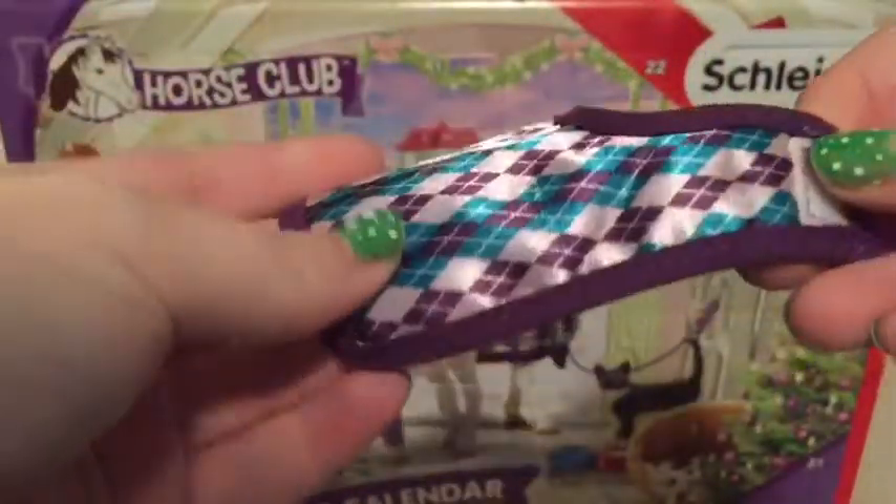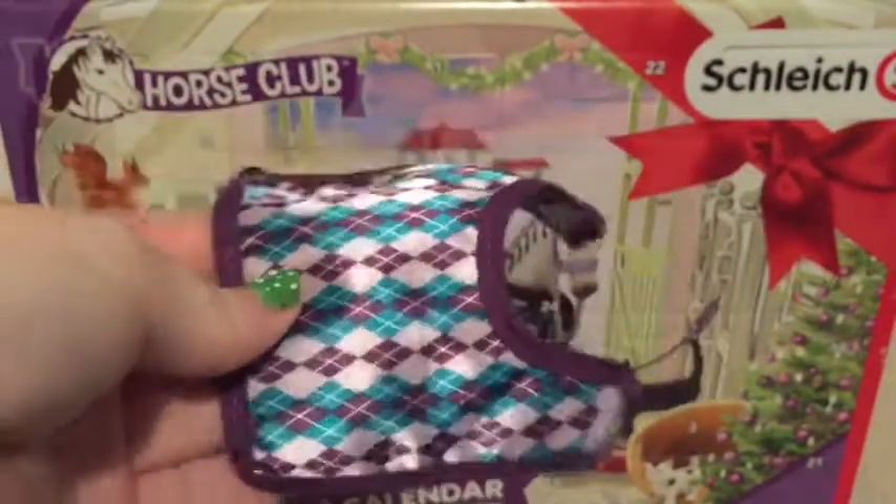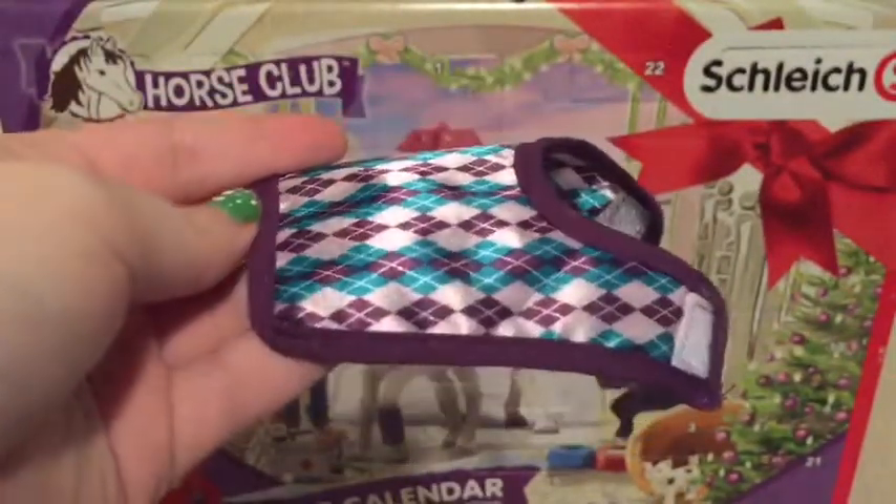I haven't done a super good job at guessing, but we did get the blanket! I'm so excited. This blanket is so pretty.